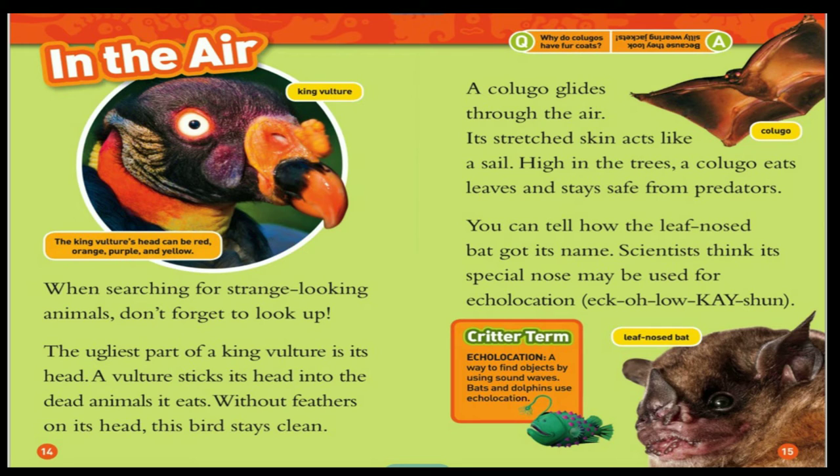A colugo glides through the air — its stretched skin acts like a sail. High in the trees, a colugo eats leaves and stays safe from predators. You can tell how the leaf-nosed bat got its name. Scientists think its special nose may be used for echolocation — a way to find objects by using sound waves. Bats and dolphins use echolocation.